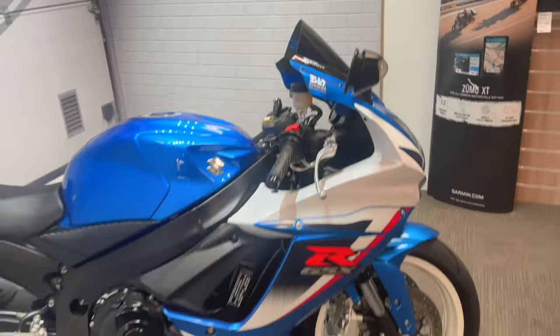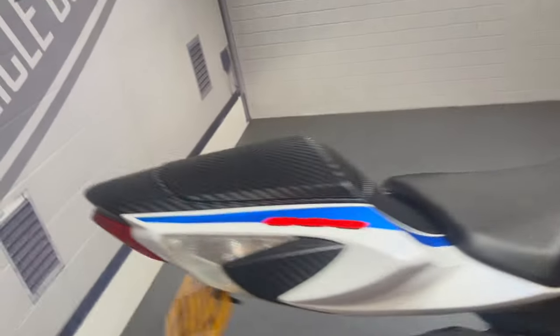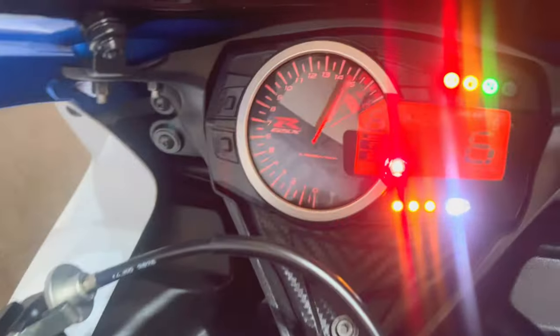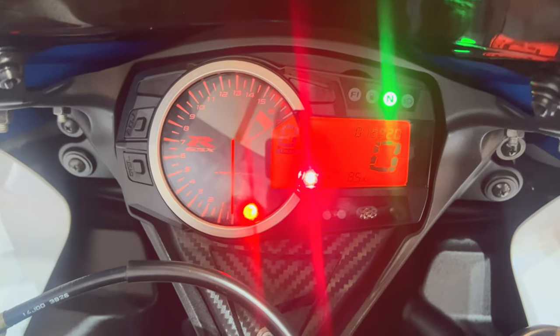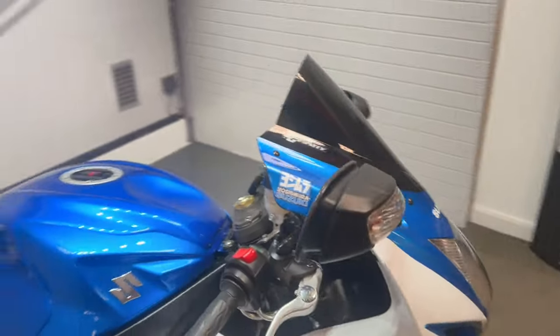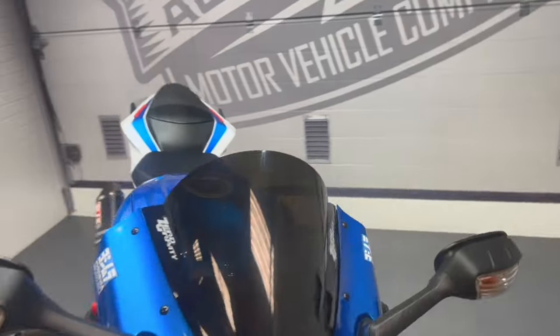Today we've got the Suzuki GSXR. It's a 13 plate and the mileage is back up at 19,920. This is one of my videos just to show you around the bike, show you any extras or any marks on the bike.